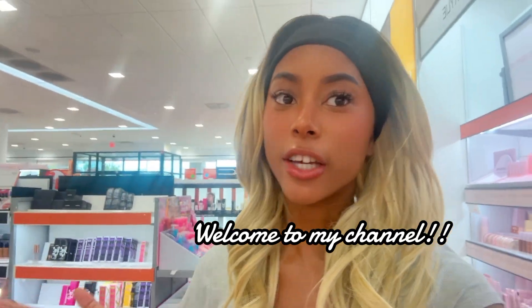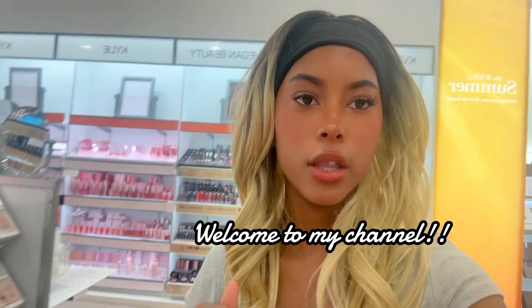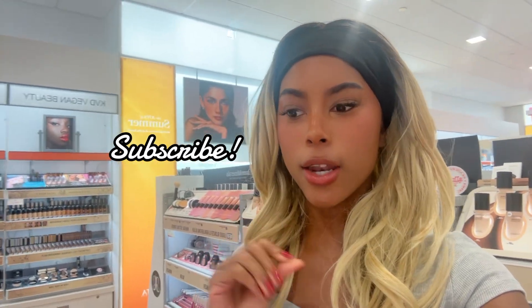Welcome back to my channel! Today we are in Ulta and we're going to be doing a Target shopping spree as well in this video, and it's going to be based on self-care, skincare, makeup, favorites — everything you can think of. Make sure you guys subscribe and comment below, and let's go ahead and go shopping.